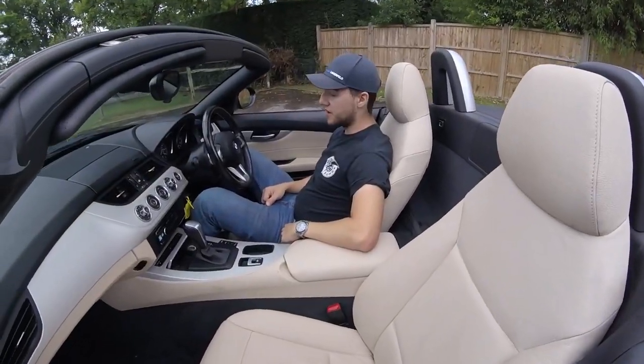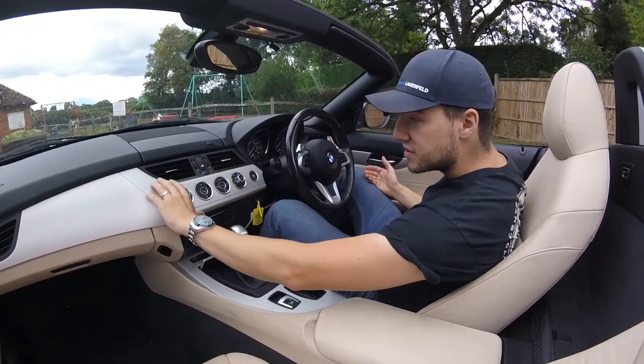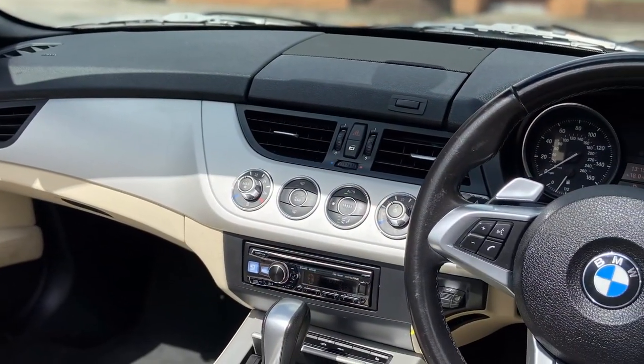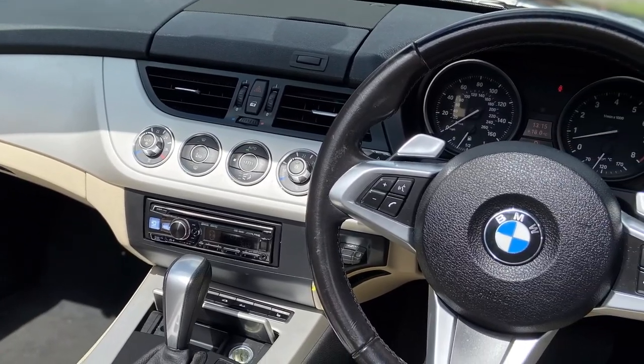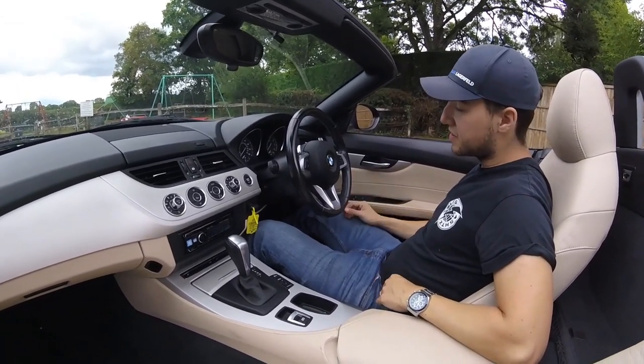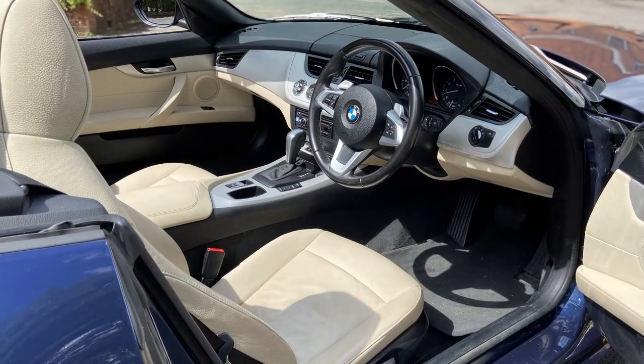Inside the Z4 we have lovely heated leather seats, a silver dash with all your climate controls, paddles on the wheel, automatic wipers, electric windows with the roof, and overall a nice fit and finish you'd expect from BMW. I think it's a great package inside and it hasn't aged too badly at all. It has a very long front end which you get used to, and the seat position is perfect straight away.